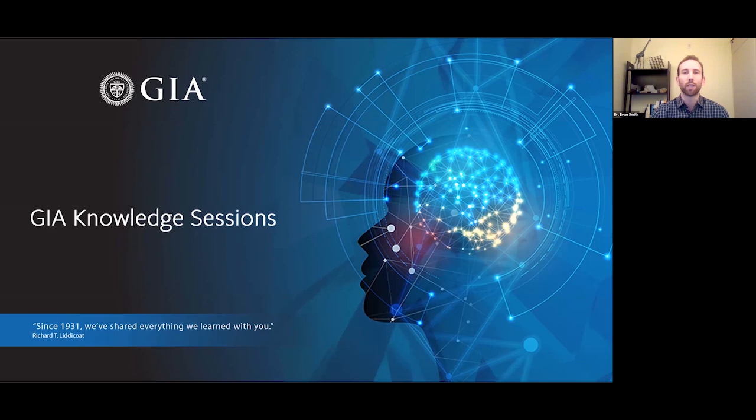Before we get started, a reminder that everyone in the audience is automatically muted. If you have questions, please type them in using the Q&A feature at the bottom of the screen. There'll be a Q&A session at the end where Dr. Breeding will answer some questions, and a recording of this session will be made available for you to watch later. With that I'll pass it over to Dr. Mike Breeding.